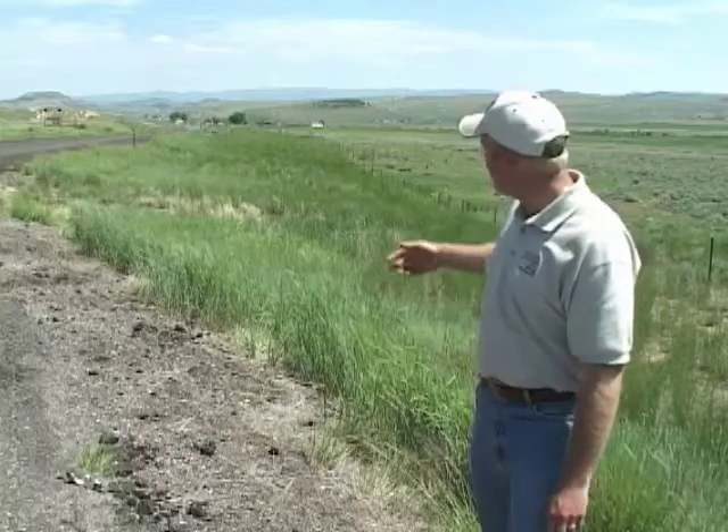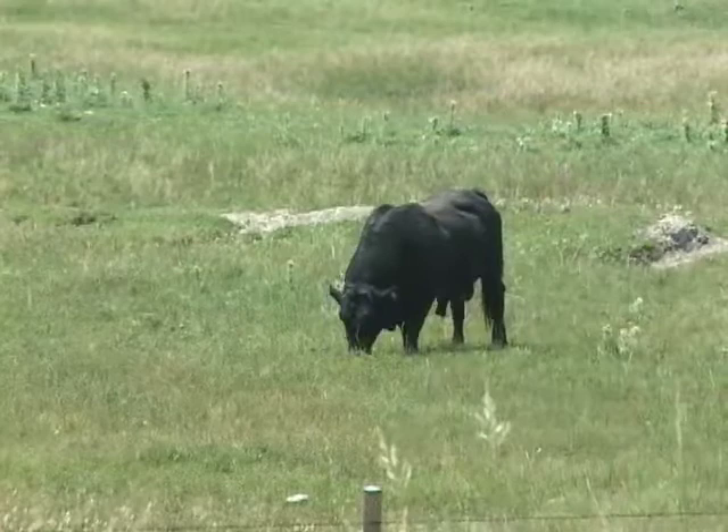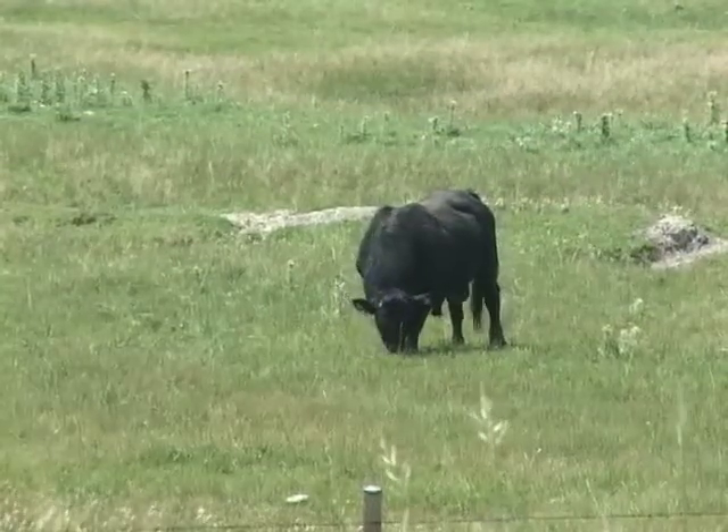Driving the highways and scenic byways that crisscross wonderful Wyoming might prompt one to wonder why, in so many places, there's such a fence line contrast between what grows in the highway right-of-way and the land on the other side of the fence. Often we see cattle or sheep on the other side of the fence. Is that the difference?